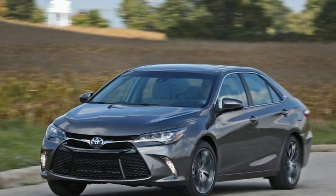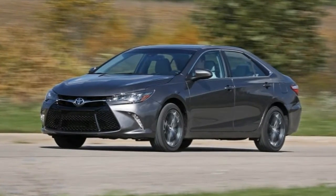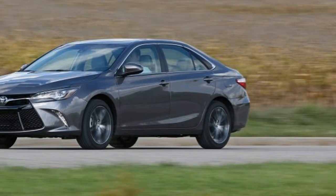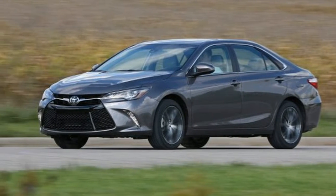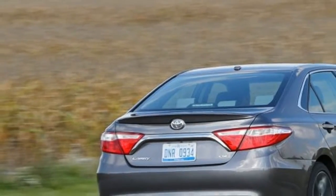Hello, welcome back to the Car Expert YouTube channel — don't forget to subscribe to get the newest updates on car reviews. The Toyota Camry is the Bud Light of family sedans: it's inoffensive, reliable, reasonably priced, and gets the job done.